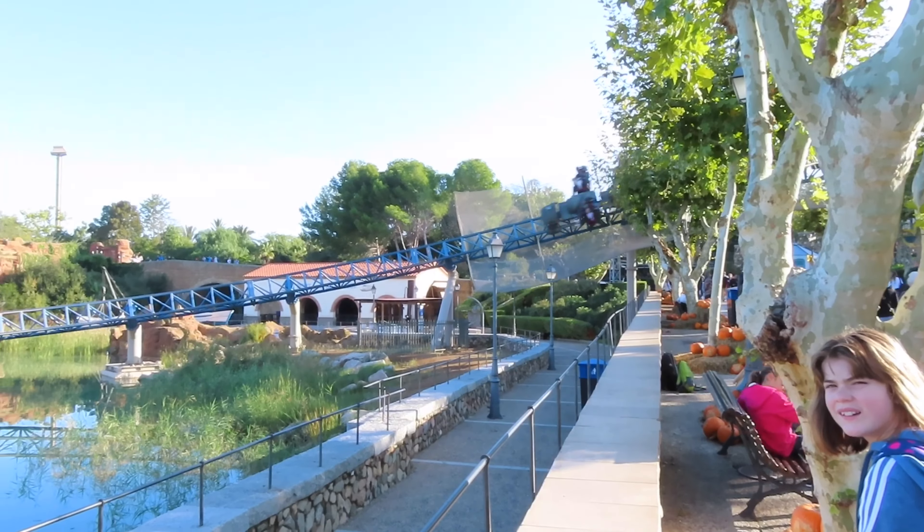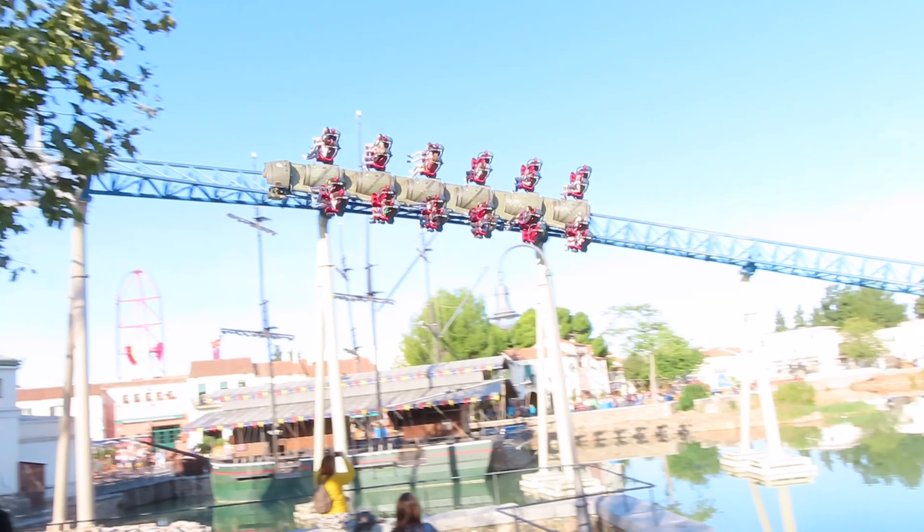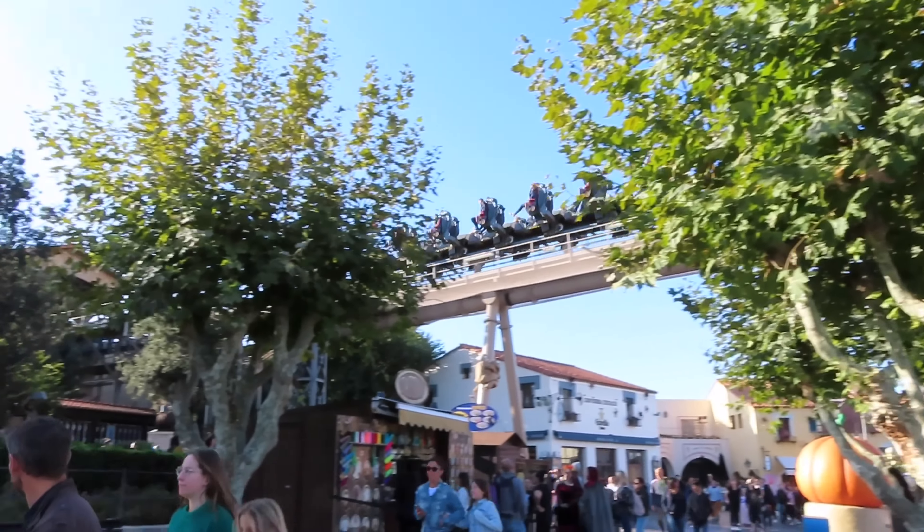Some good forces there. Because we were at the front as well, when we came backwards it reminded me a bit of Furious Baco — as daft as it sounds. When it goes through, you come off the launch and go down the dip. Obviously not Furious Baco level, but yeah, loved that. You probably only get that sensation on the front. It's assigned seating, but we got the front.